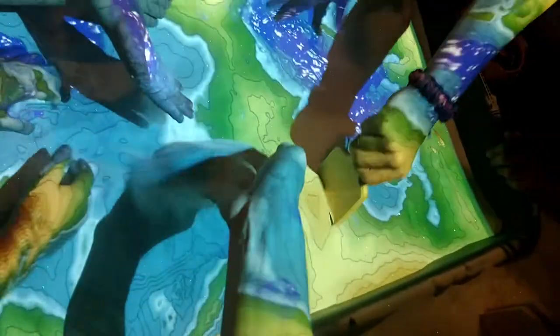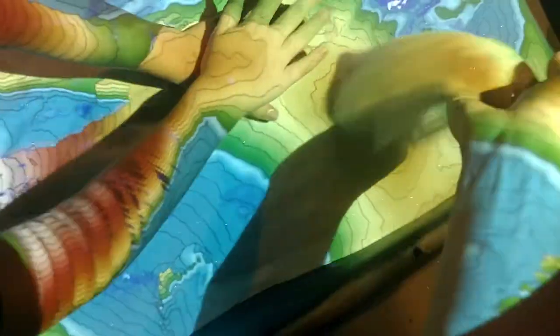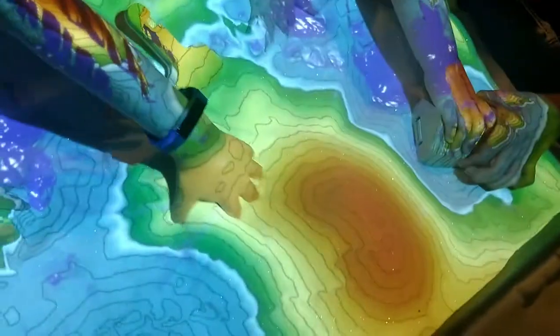Oh man, Gray! What's going on with Christmas Eve? Oh! My hand is an island! Gray, look! It's going to get more red. The taller it is, the more red it's going to get. We're making a volcano.